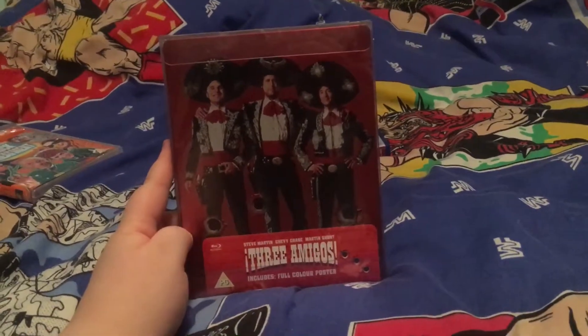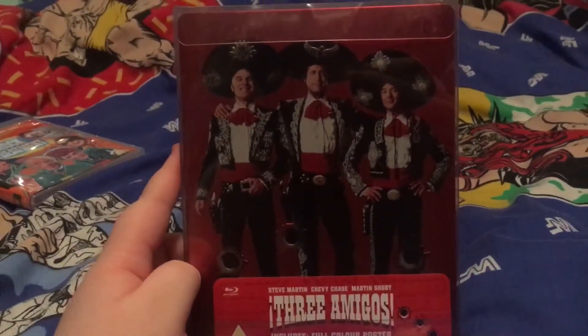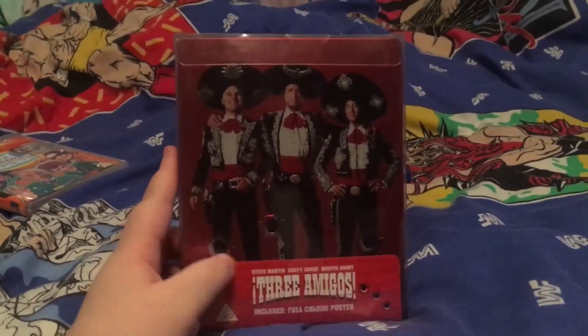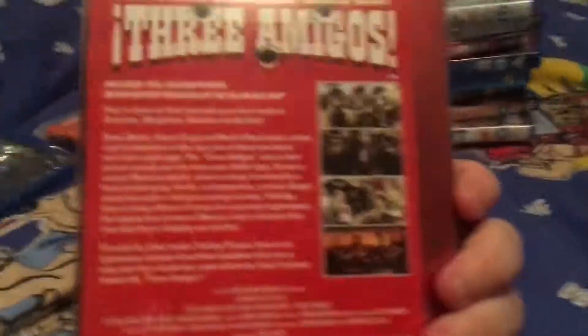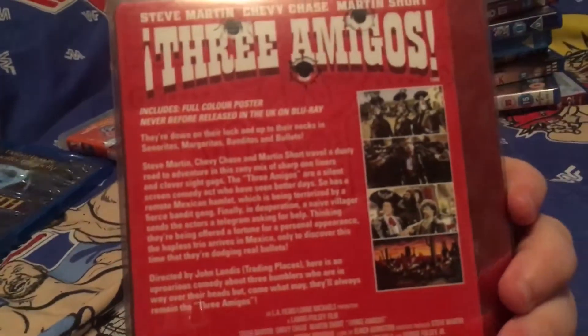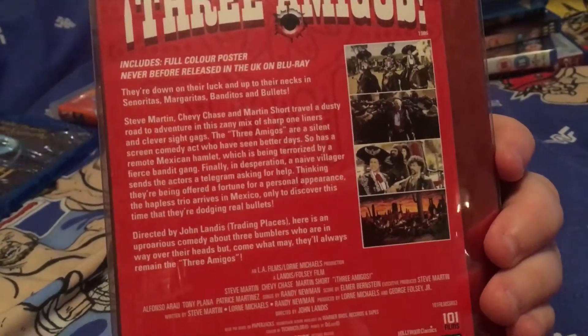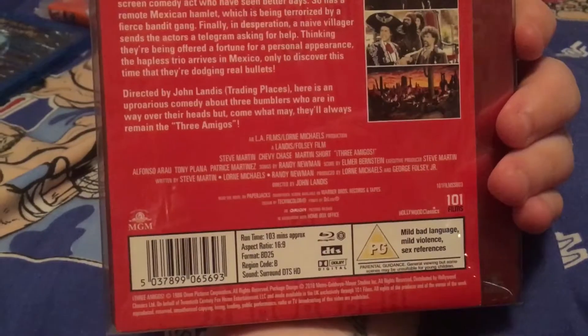So guys, I opened up my first ever steelbook and it is The Three Amigos! It does have the full poster with it. We have Steve Martin, Chevy Chase, and Martin Short. It was my dad who first introduced me to this, so thank you for that. I don't think it was ever released in the UK on Blu-ray — that's cool. I can't wait to watch this because I really like this film.